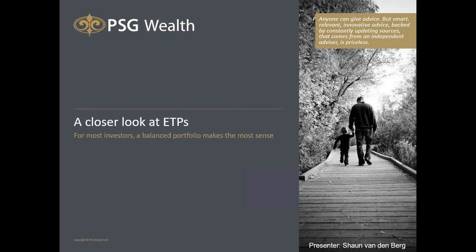Welcome to today's webinar, titled 'A Closer Look at Exchange-Traded Products.' There's been an ongoing argument in the media between active and passive investing, and that's why we're here today. Many South Africans are still blissfully unaware of the benefits of investing in exchange-traded products.